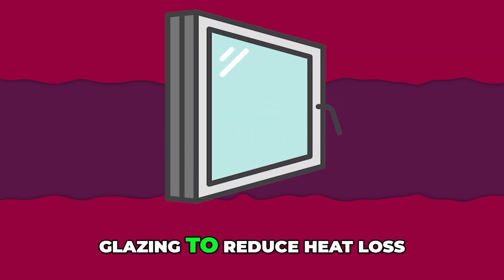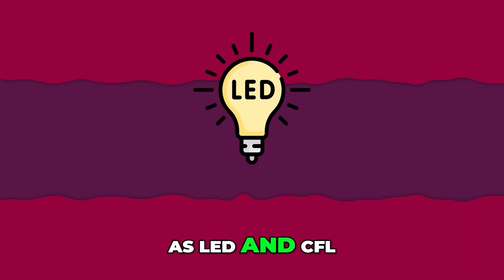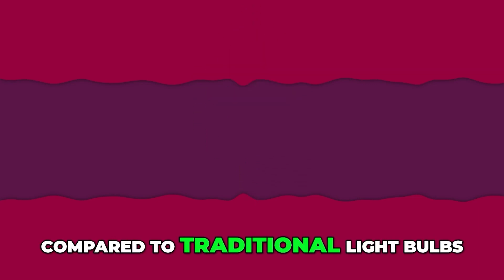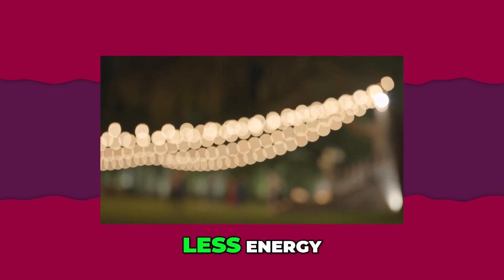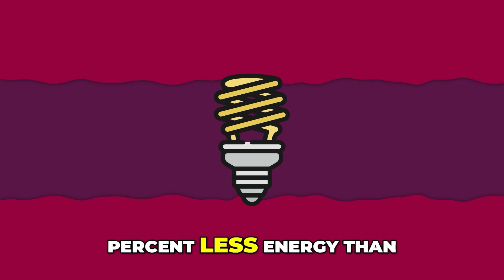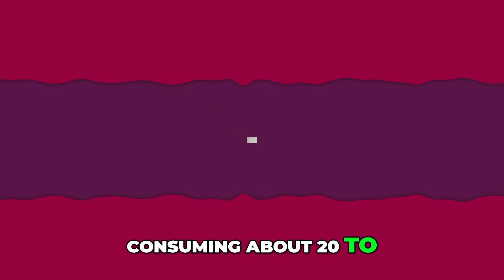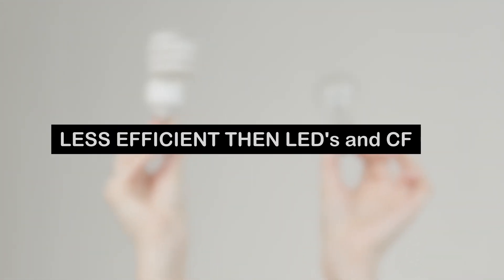Use windows with double glazing to reduce heat loss. Energy efficient light bulbs such as LED and CFL offer significant energy savings compared to traditional light bulbs. LED bulbs use about 75 to 80 percent less energy, while CFL bulbs use about 70 to 75 percent less energy than incandescent bulbs. Halogen lamps are more efficient than incandescent lamps, consuming about 20 to 30 percent less energy, but still less efficient than LEDs and CFLs.